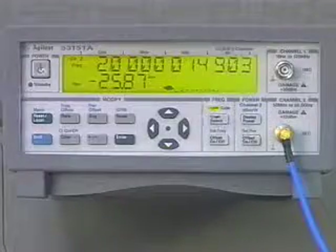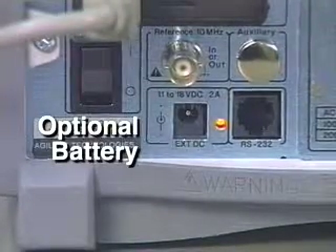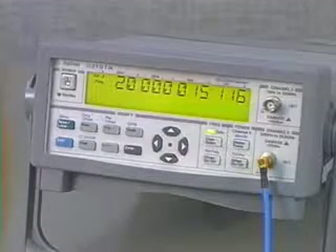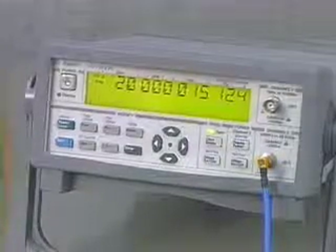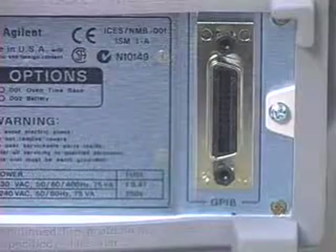These counters are capable of making simultaneous frequency and power measurements. Their lightweight design and optional battery make them ideal for field use. The 53150 series counters can also be used on a bench or in any system, offering both RS232 and GPIB as standard features.